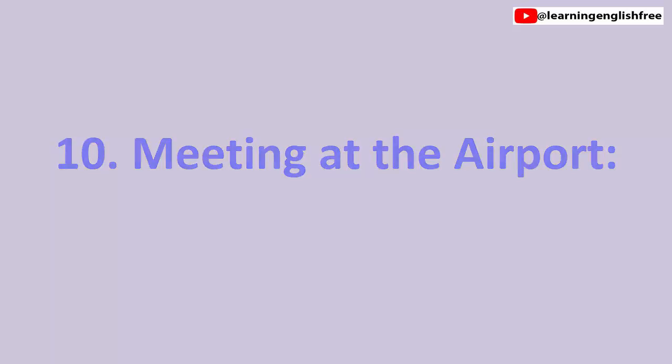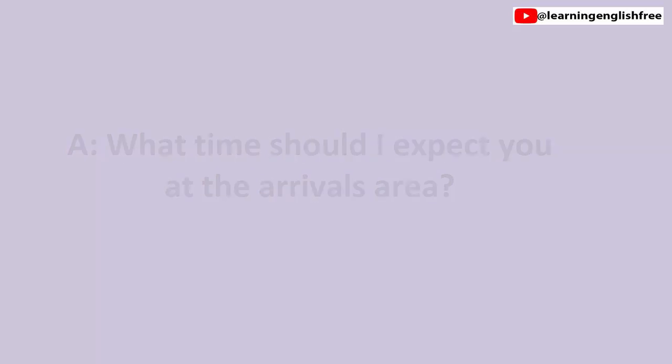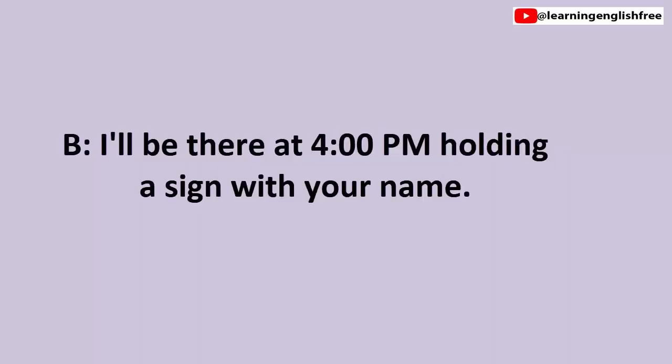10. Meeting at the airport. What time should I expect you at the arrivals area? I'll be there at 4 p.m., holding a sign with your name.